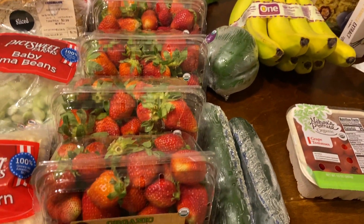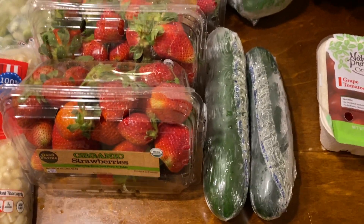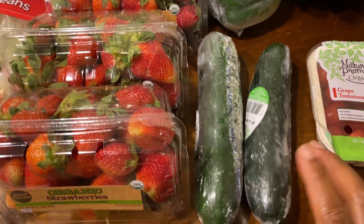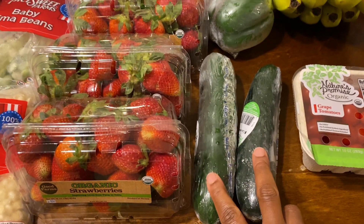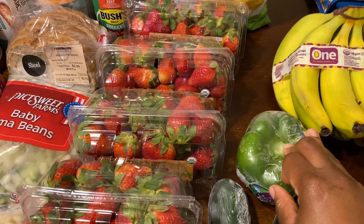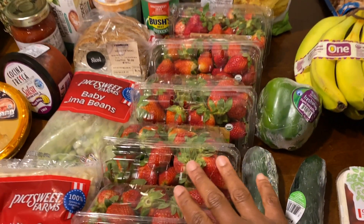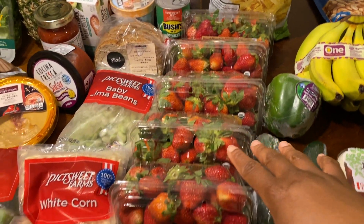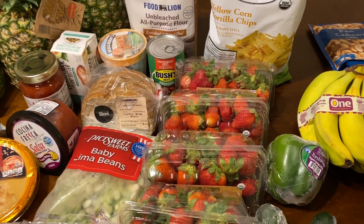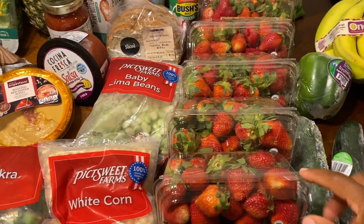Then I went over to Food Lion. I got two cucumbers — look at the size difference! I don't know what I was doing — I got this nice large one and then this tiny one. They were $1.29 a piece. I got a green pepper because I really want some potatoes and onions and green peppers, so I got this one for $1.09. They had organic strawberries on sale this week for $2.99. There was a lady in front of me when I was looking at them — she got two and I got all the rest of them, so I was really happy about that.